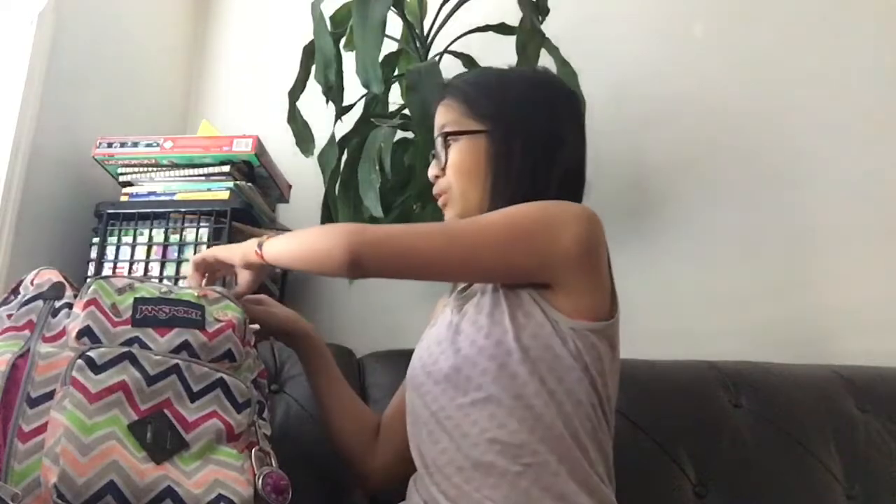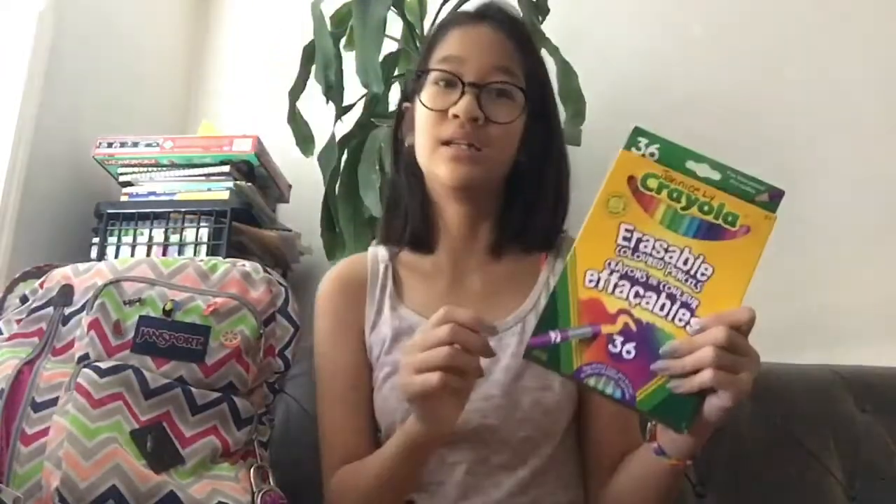Let's go to the big section now. Just to let you know, I already organized all my supplies before filming this video. I never told you which grade I'm going into — I'm going to eighth grade! First we have colored pencils.